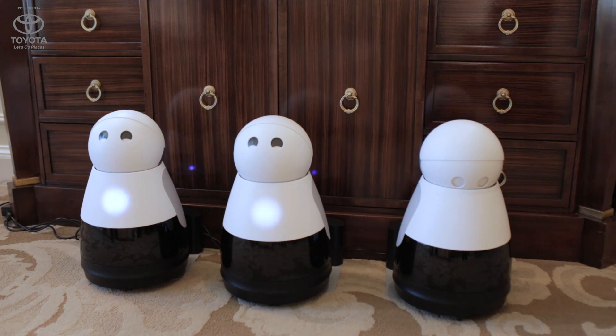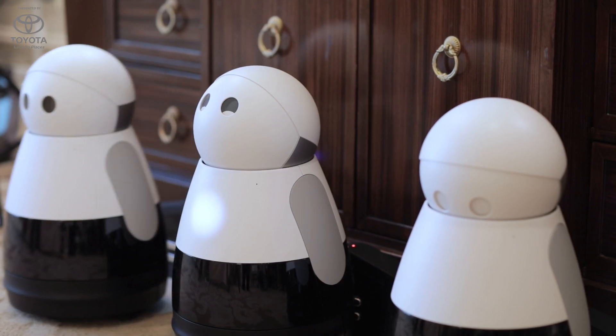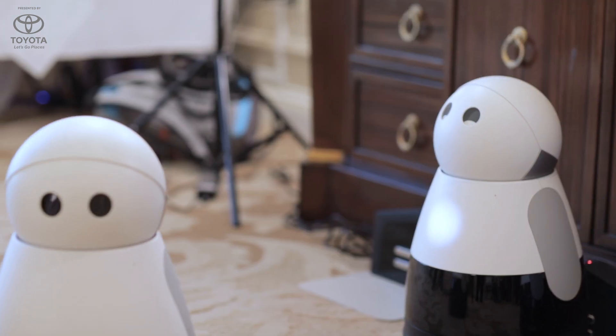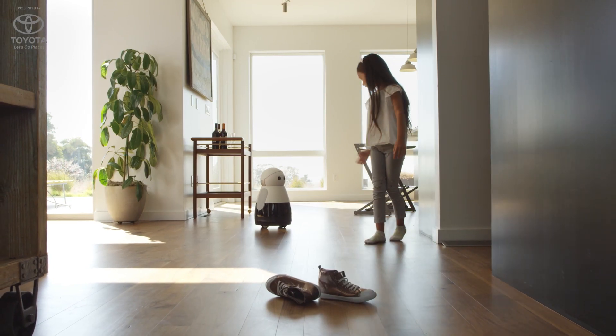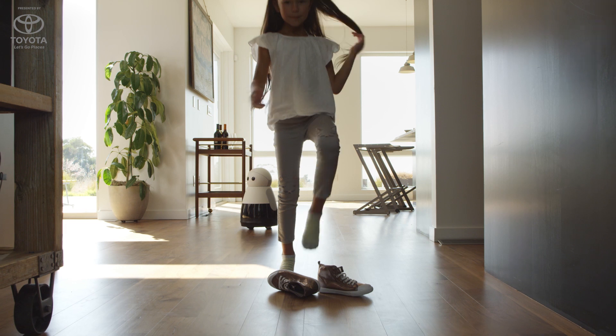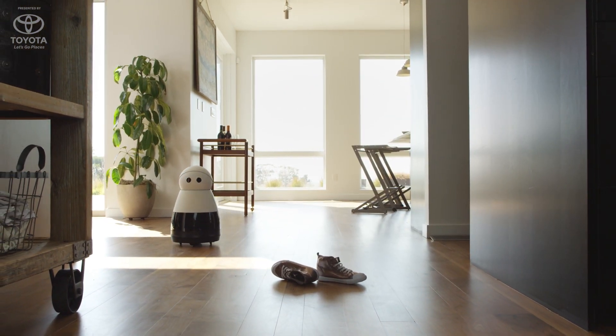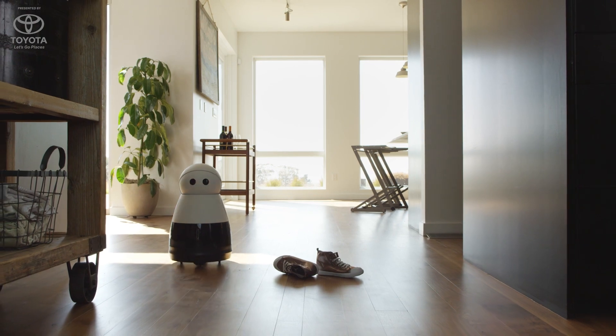Kuri is an adorable home robot. Kuri adds a spark of life when you're at home — what that really means is having this wonderful little creature added to your family. Kuri is very earnest, helpful, and quite patient. She also tries to pull her own weight and help out with things, like letting you know when your son comes home from school.